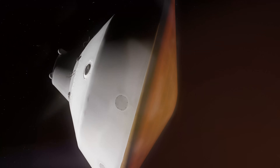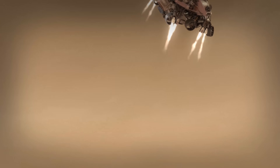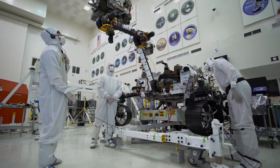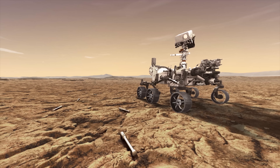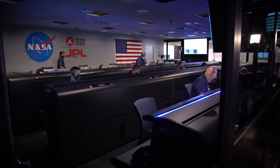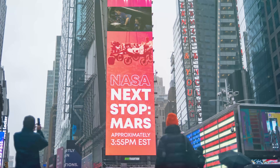When the Perseverance rover touched down on the surface of Mars on February 18, 2021, a new era dawned for Martian exploration. Aboard the $2 billion vehicle is the sample caching system, specifically designed to collect and package rock samples to be stored on the Red Planet's surface. But how will these samples find their way back to Earth? Stay put as we explore the Mars Sample Return mission, NASA's most daring Martian project to date, here on Elder Fox.